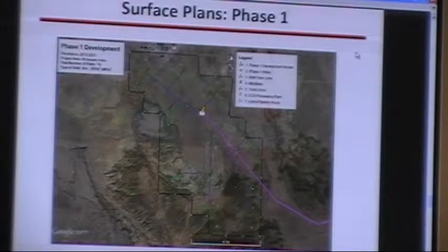The central processing facility is then connected to the Lubos pipeline, which is the purple line on the ground. Phase I development is 45 square miles, approximately 78 well locations.